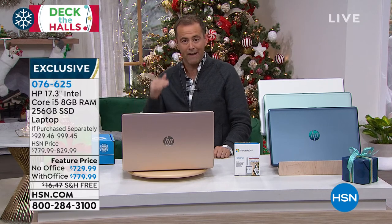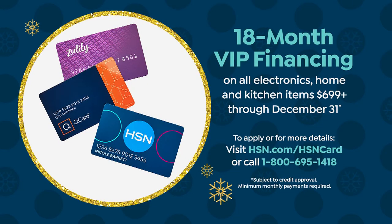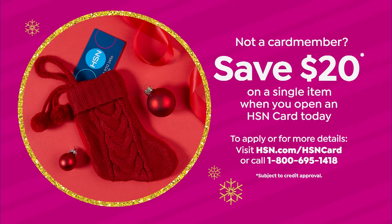FlexPay is your best friend — it makes the holidays so much more affordable. We've taken both prices and split them over five months. If you have an HSN credit card, we'll break it down over 18 months, so the price becomes $40 or $43 respectively. If you apply today and get approved, you can save $20 off your first single item purchase.